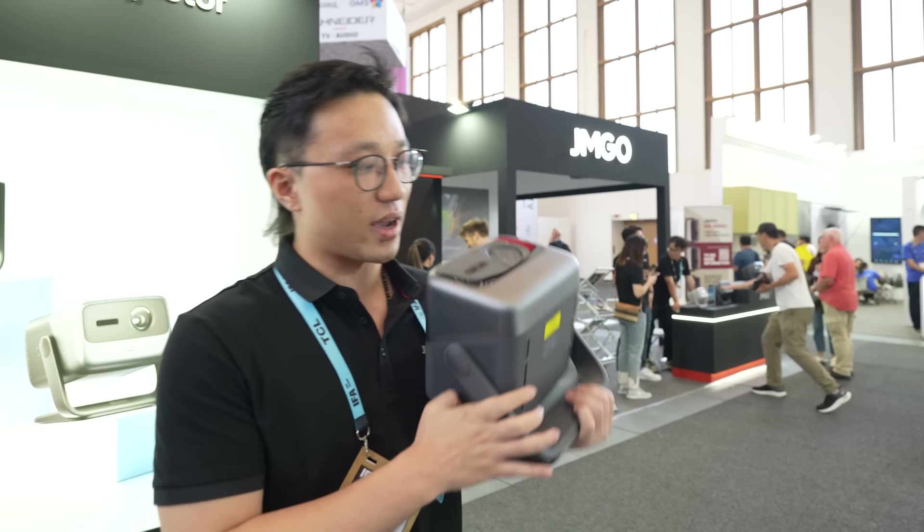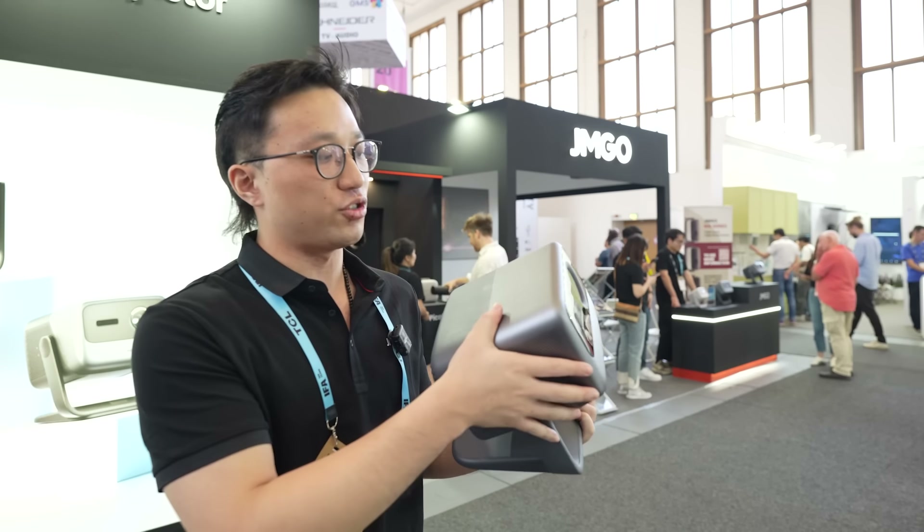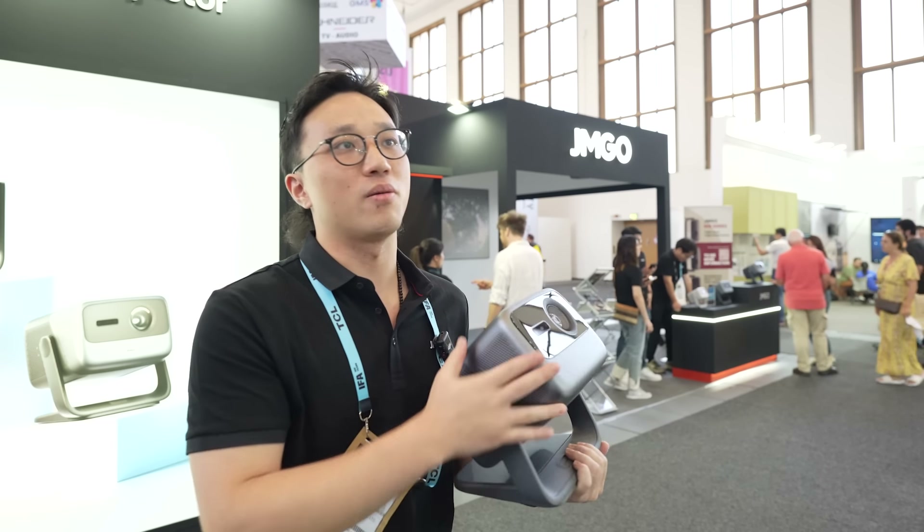Everything in our design is like a gimbal — we want to make the projector compact and easy to set up. That is our main goal.